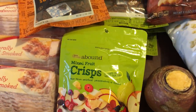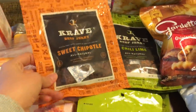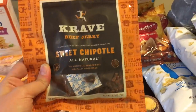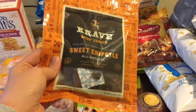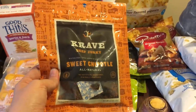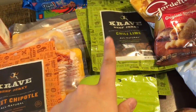One bag of mixed fruit crisp — like dehydrated fruit — and one package of sweet chipotle crave beef jerky. I found these last year as well and they've actually made the packages almost one whole ounce smaller. I mean, I don't care since I'm not buying it, but if I had to pay the same price for a smaller package I would be a little upset.